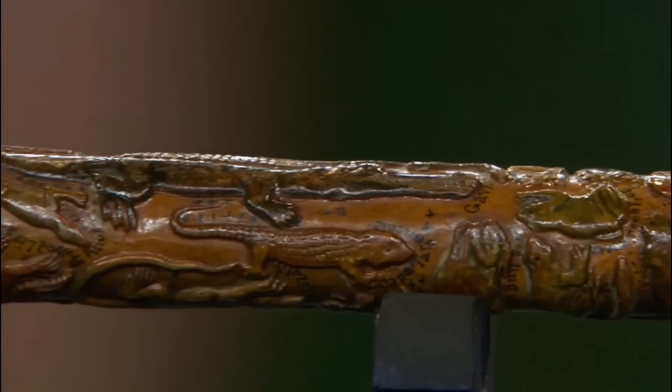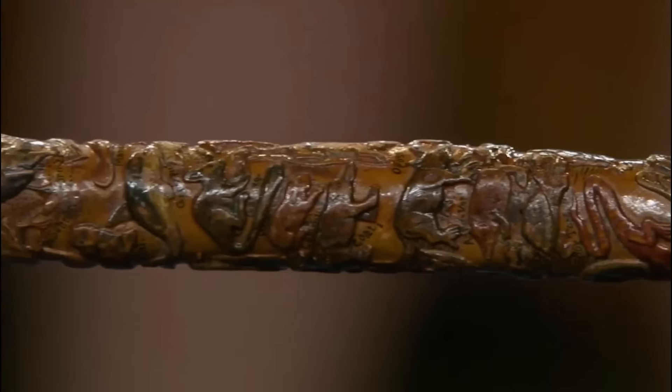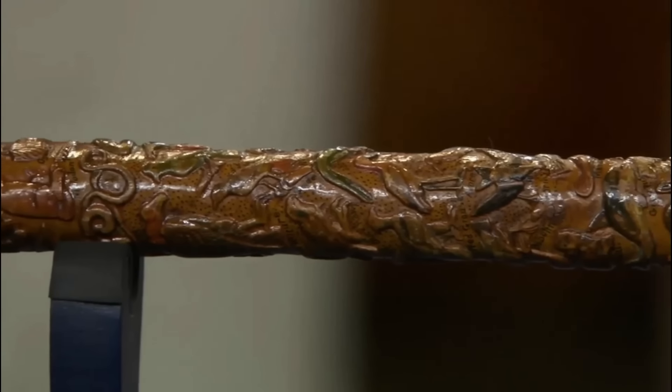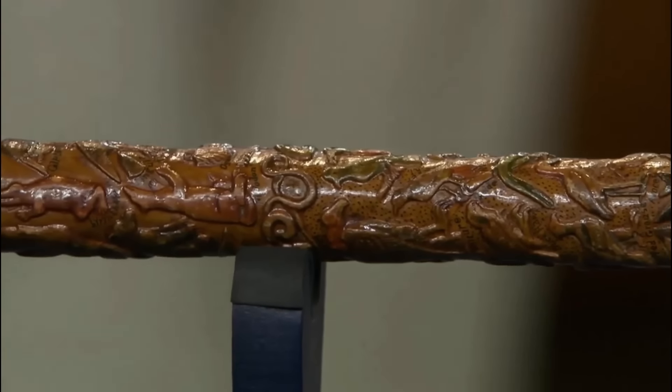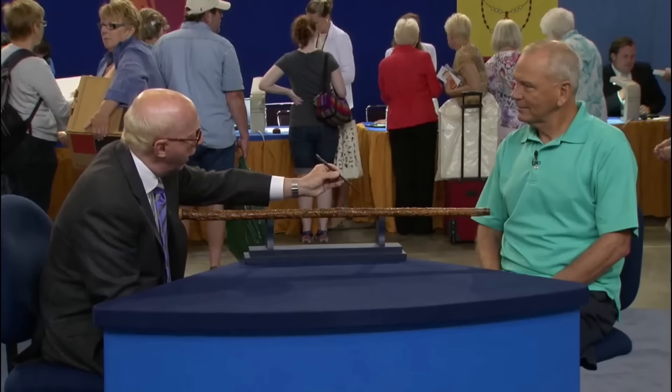This piece represents a rare body of work from an artist previously unknown in the world of cane collecting. From its bone handle to its once-protected tip, every inch tells a story of craftsmanship and imagination. This extraordinary piece of American folk art is valued at $4,000 to $5,000.